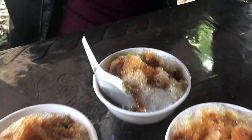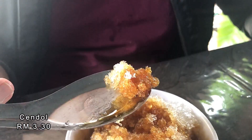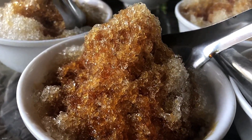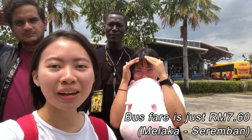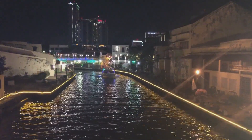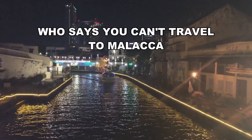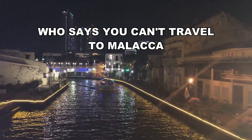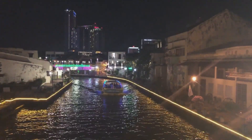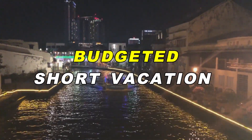You know how much we love Cendol. Now we are at the bus station and we are heading back. Who says you can't travel to Melaka with less than RM100? Follow what we did and you too can enjoy a budget short vacation. Thank you!